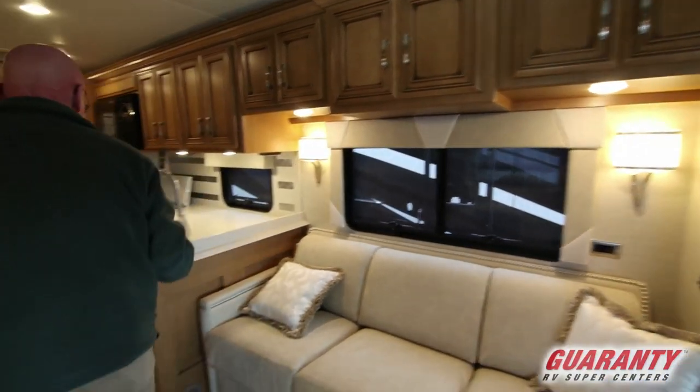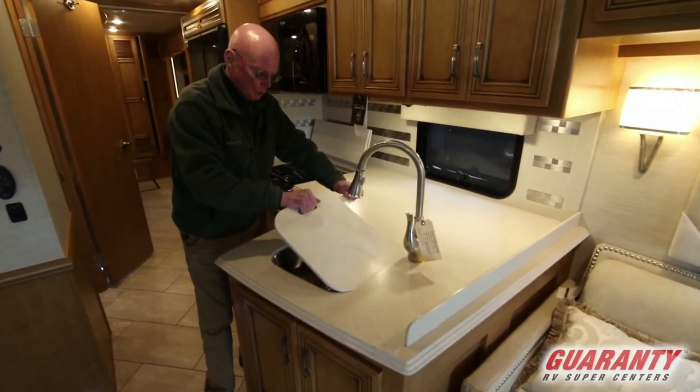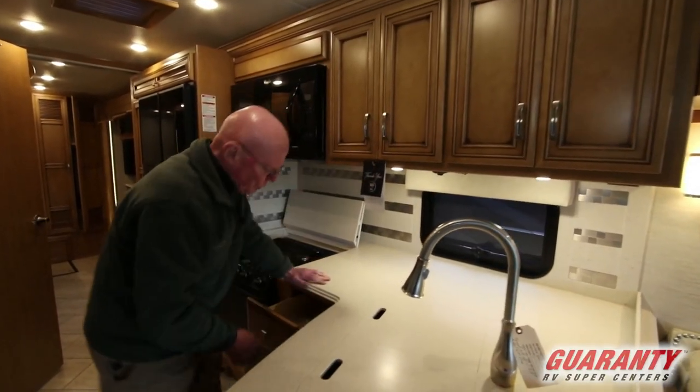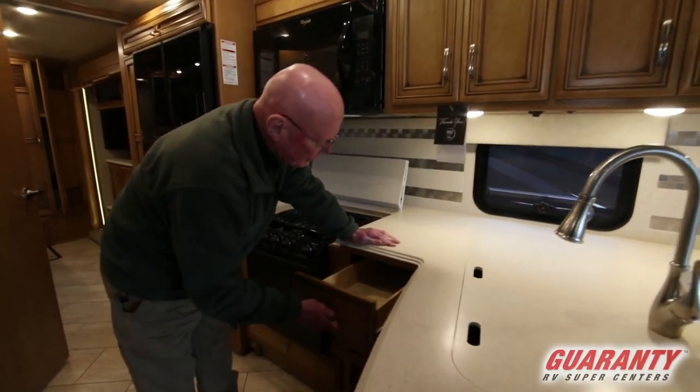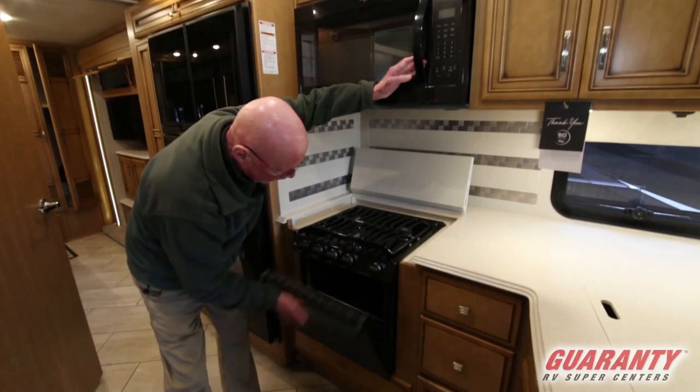As we move back into the galley area here, look at the amount of counter space that we have. Dual stainless steel sinks, good overhead storage right here. Drawers on metal glides, full extension, three burner cooktop, convection microwave oven, and LP storage down below.